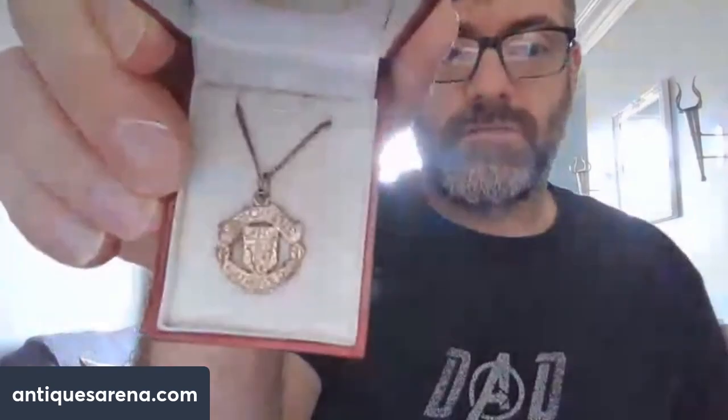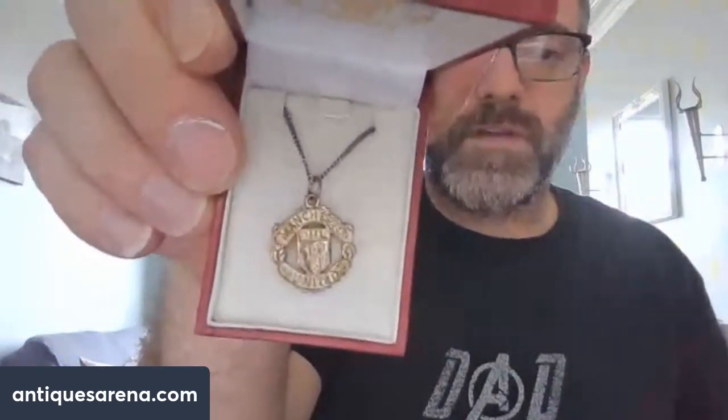This little Manchester United sterling silver necklace in its original box — I paid either three or four pounds for this one. Quite annoyingly while I was there buying this and one or two other pieces, there was a bit of fuss, I didn't bother going through the box — one of my friends comes over, goes through the box, and pulls out a massive gold hoop for 50p. Typical, but it is what it is. Manchester United — I'm not going to comment whether you support them or not.